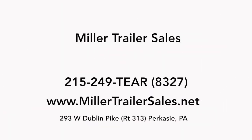If you're looking for a teardrop trailer, a camping trailer, a lightweight trailer, and you live in Pennsylvania, going all the way up to Boston, down to Florida, throughout really the country — Miller Trailer Sales can help.